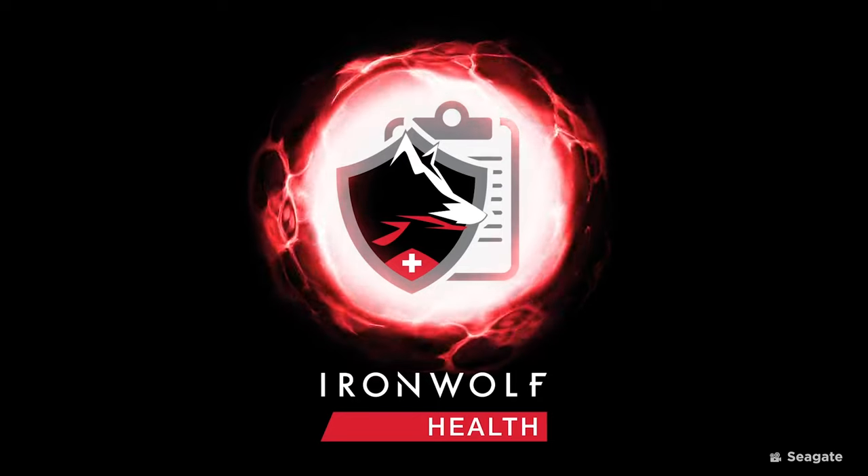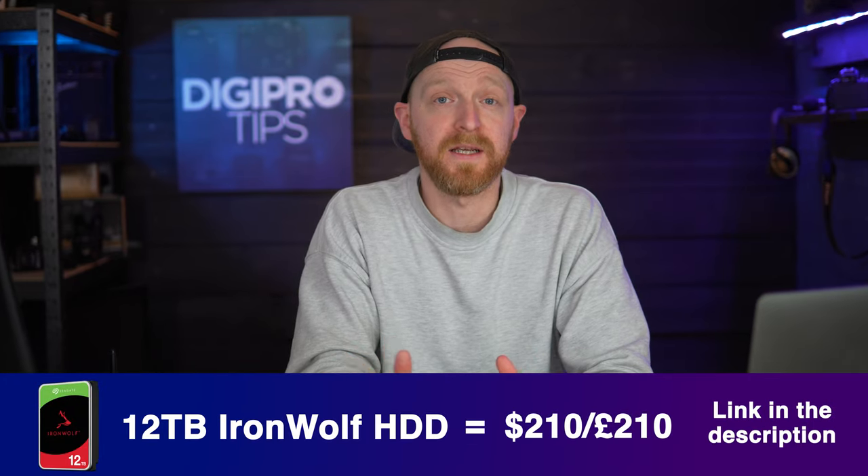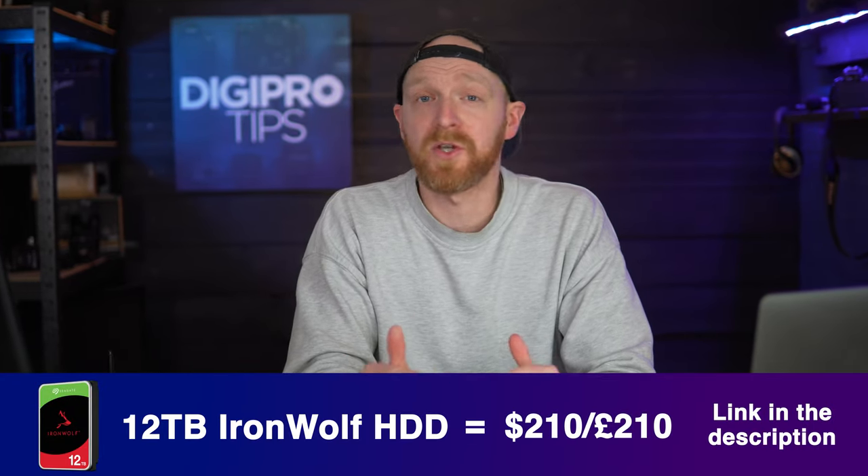Go with the best that your budget can afford. Every IronWolf and IronWolf Pro drive comes with its own health management and recovery system when installed in compatible NASes. For comparison, the 12 terabyte IronWolf HDD retails at around $210. That does seem like a hefty investment for storage, though it was a lot more years ago, but when you have multiple bays filled with 12TB discs you're not going to need to upgrade for a long time. I'll drop links for all the drives I'm mentioning in the description below — have a look, see what size you need, and you might even find some deals.